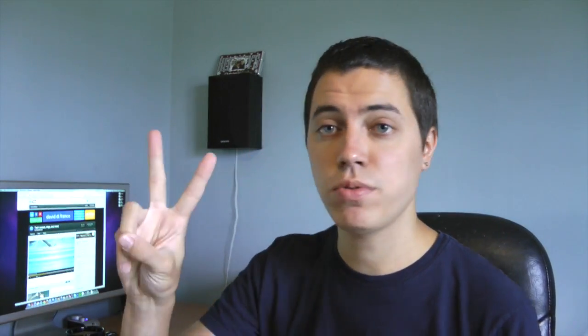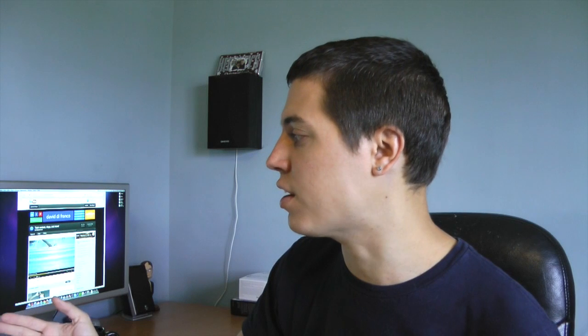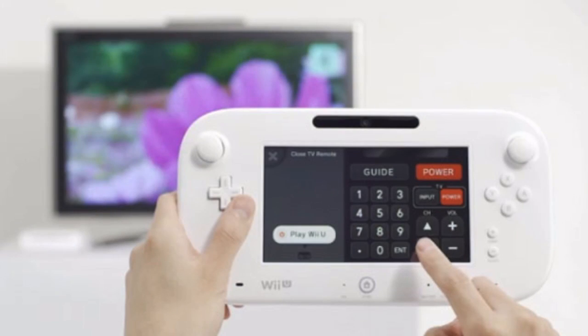Moving on to point number two, it still has to do with the Wii U GamePad — and that's the fact that it's a universal TV remote. According to this picture, you can change the channel number, look at your guide, control the power, volume, and channel, or switch to the Play Wii U button to play your Wii U instead of watching TV. I didn't think this is something Nintendo was interested in exploring at all.